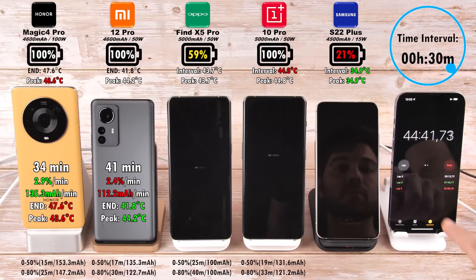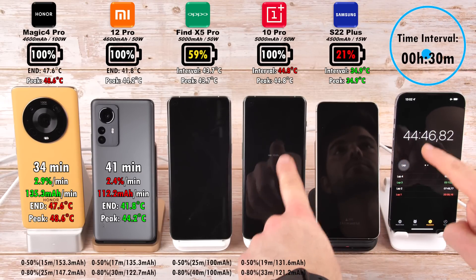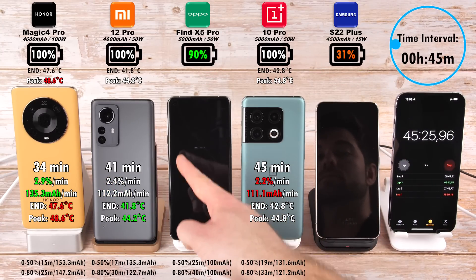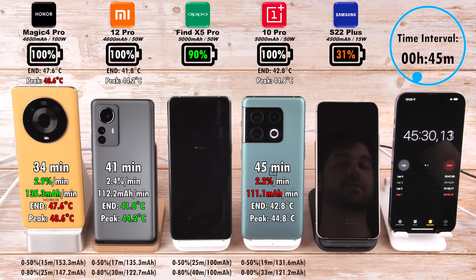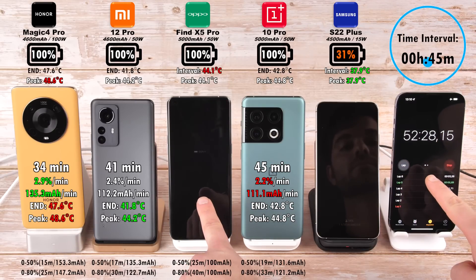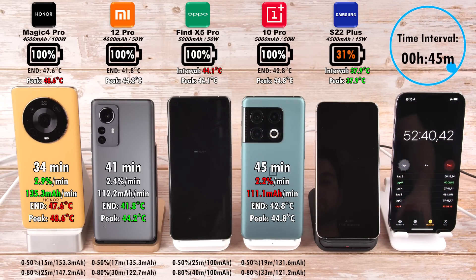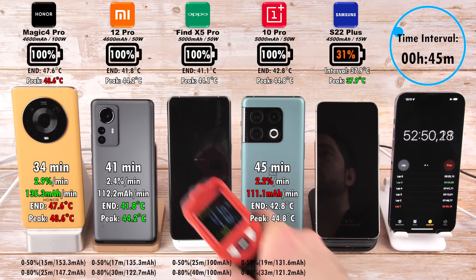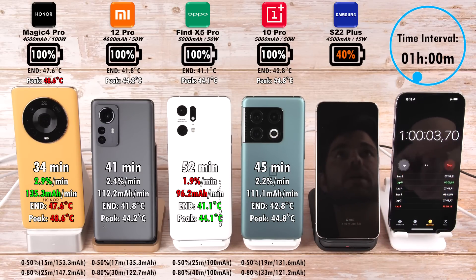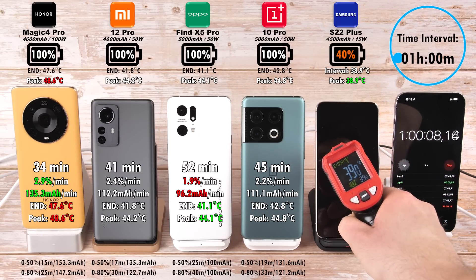The Honor is still the fastest wireless charging smartphone I've ever tested, and that 7-minute difference is actually a big difference when you're charging 0–100% in 30–40 minutes. The OnePlus 10 Pro finishes in 45 minutes, which is pretty impressive. The Oppo lags a tad behind but reaches 100% in 52 minutes. Meanwhile, Samsung is sitting at 31% after the 45-minute mark, though it does have the lowest peak temperature while the Honor has the highest.